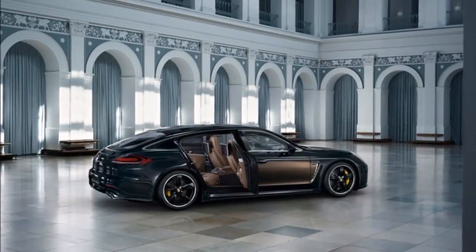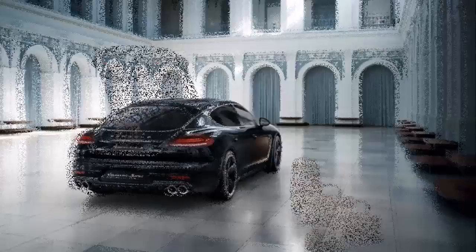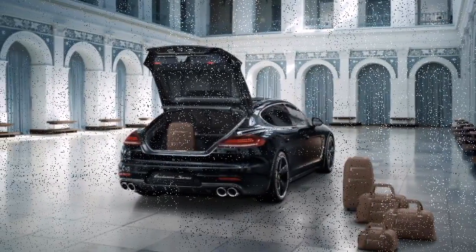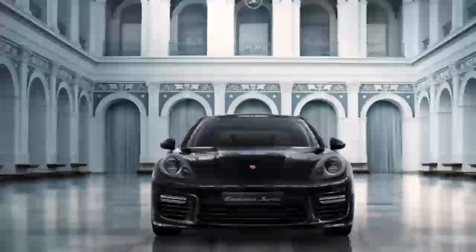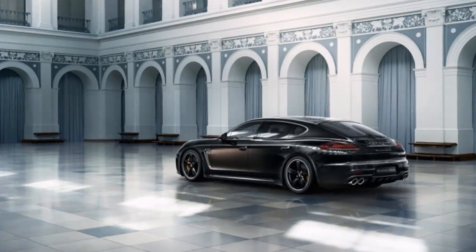As well as a bespoke exterior finish, the Panamera Exclusive gains a luxurious interior upgrade. All of the seats are finished in brown leather developed by Italian firm Poltrona Frau. To match the two-tone exterior finish, black Nappa leather is used in the door trims, while walnut wood trim fades to piano black in keeping with the theme.